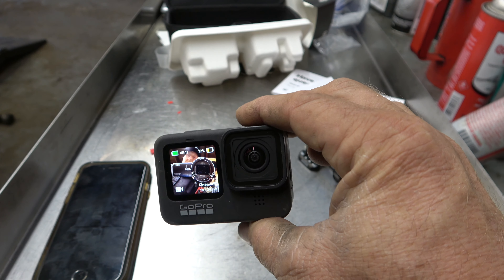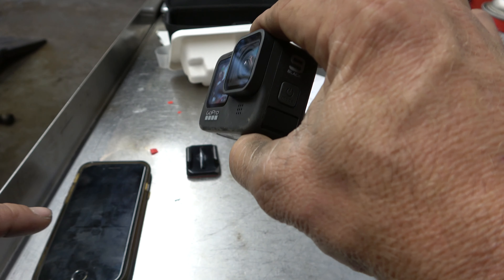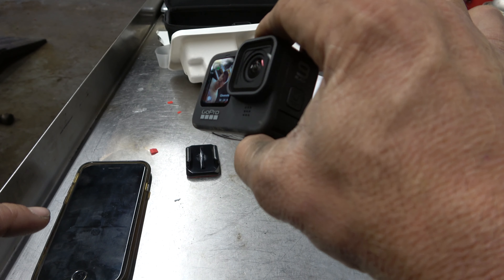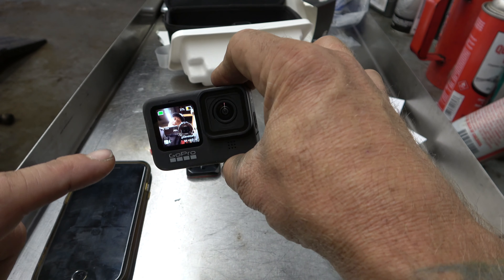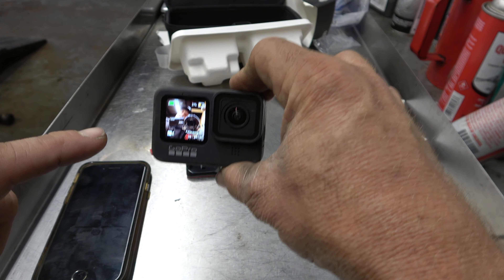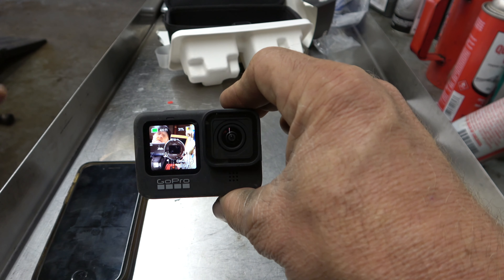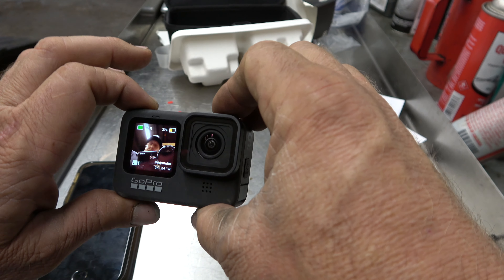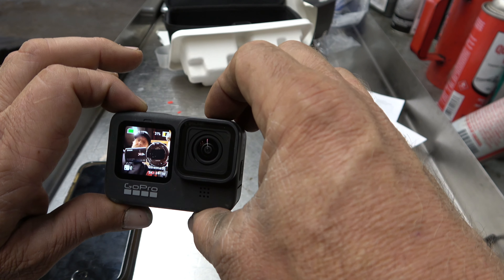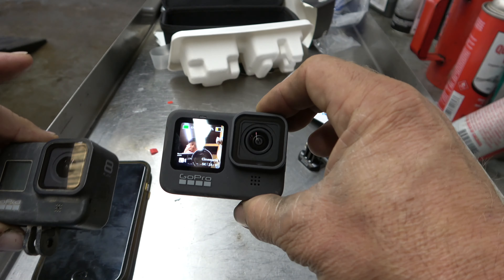Check this thing out - one of the really cool things is it's got this front screen here. Gary's checking it out. That allows you to frame the shot so you can actually see what you're looking at when you set the thing up - for vlogging and that kind of stuff it's pretty cool. I think the next thing for this review is we'll pair this up and shoot with both the 8 and the 9 and see which one we like better.